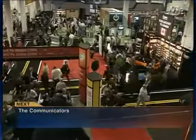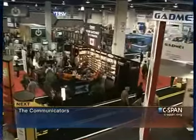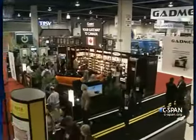The Communicators winds up its visit to CES International 2013, the Consumer Electronics Show in Las Vegas, with a look at several booths to see some of the technology being unveiled this year. Joining us on The Communicators is Henry Massey of the Venom Corporation. What is it that Venom makes?